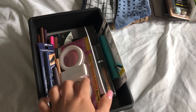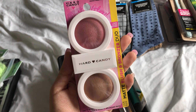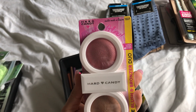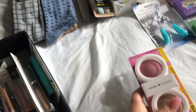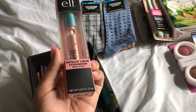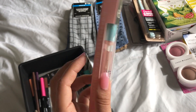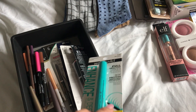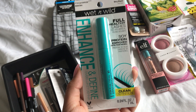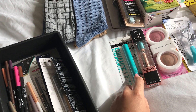So for makeup I found a lot of things. This one is the Hard Candy in matte, made in heaven 127. And then I found the e.l.f. metallic liquid eyeshadow in rose gold. This wet and wild mascara in very black — I use this for my bottom lashes, this is really good. I always see this in my store.